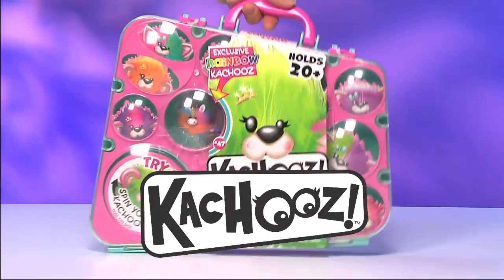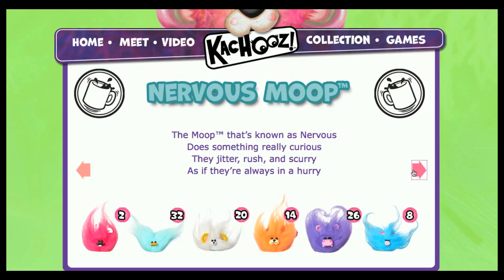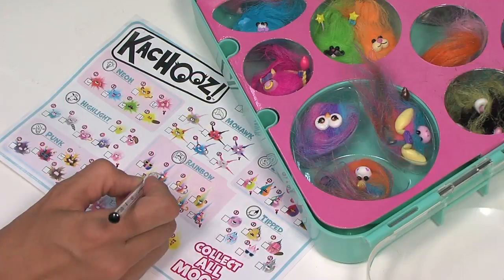It's the Kachews! Tiny fuzzy creatures that have been separated from their groups called moops. It's your job to help bring these funny little friends back together to help reunite them.